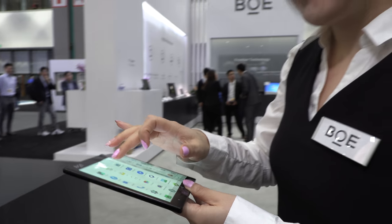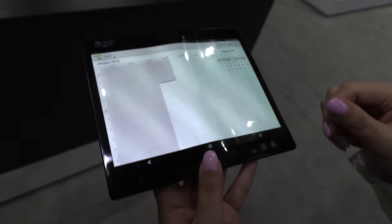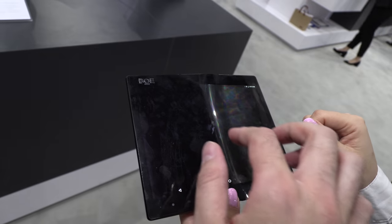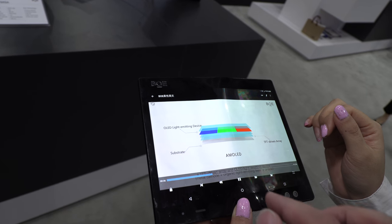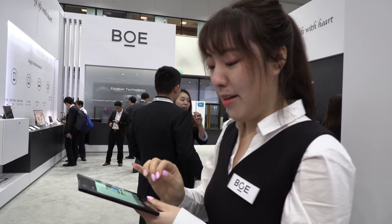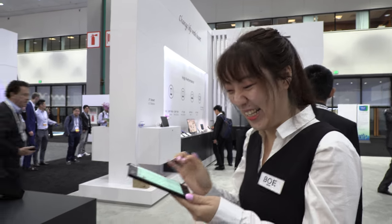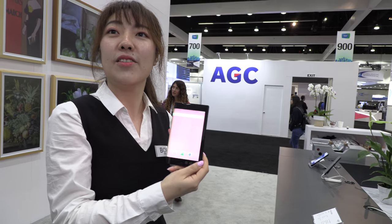You basically have the coolest phone in the world! The Android UI is this big when unfolded. You can even play videos on it — it's battery-powered. How soon can I buy this? Maybe one or two years. Can you hurry up, make it faster? Maybe — we'll try our best!